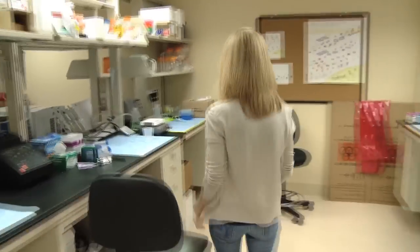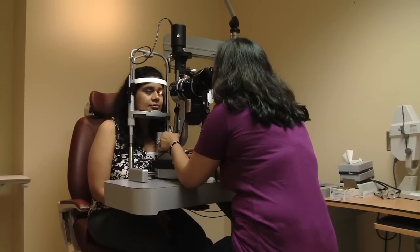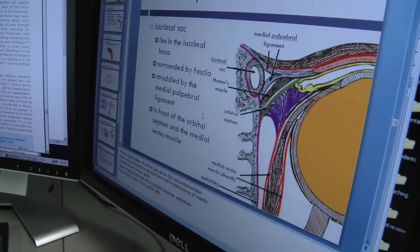Fundamentally it comes down to I'm a total nerd. I like the science. It's really interesting to find out how diseases happen and try to find good ways to prevent diseases and what can we do to improve lifestyle.